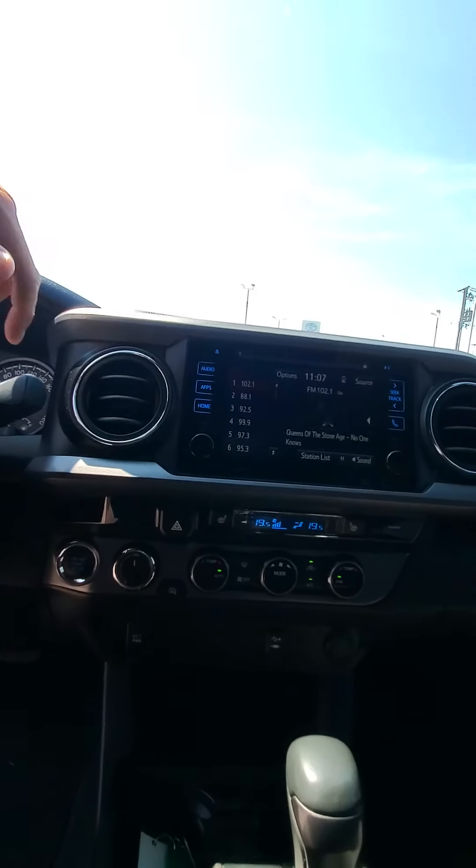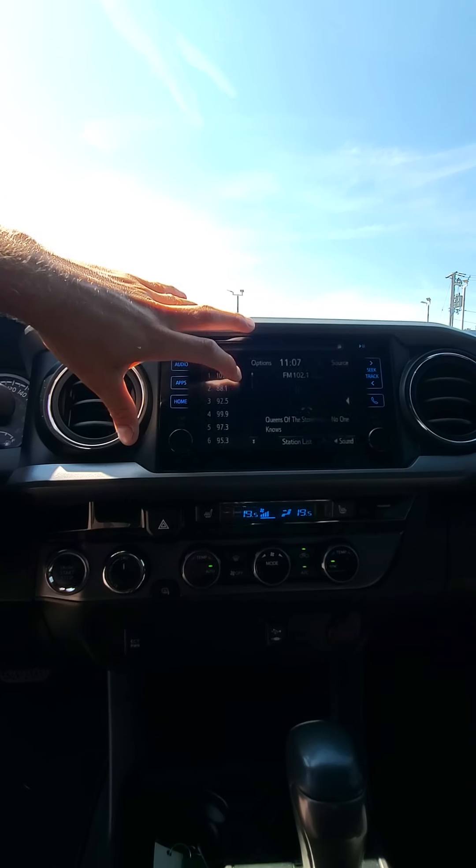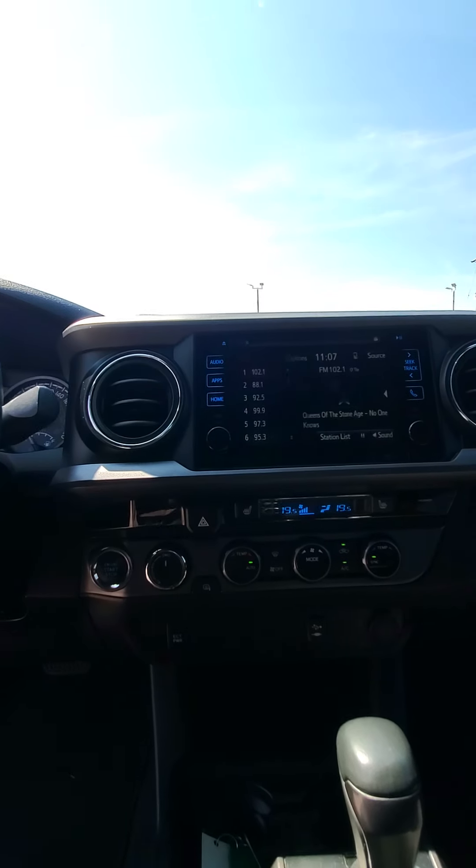Lovely touch screen, climate control, heated seats. Of course the 4x4 option there. You know, this thing can pretty much handle anything you throw at it.